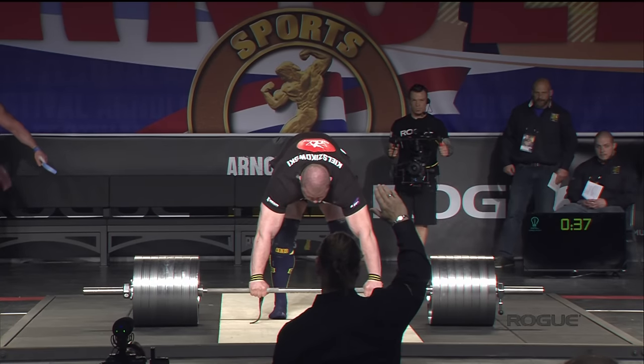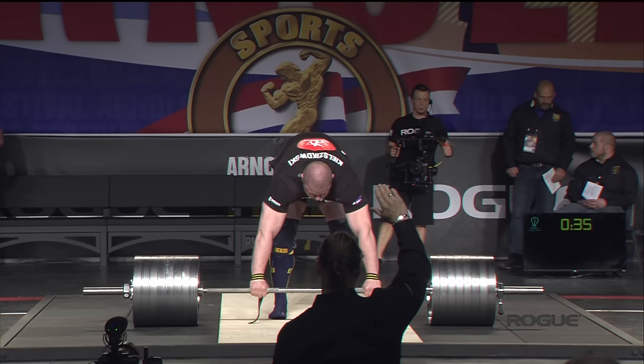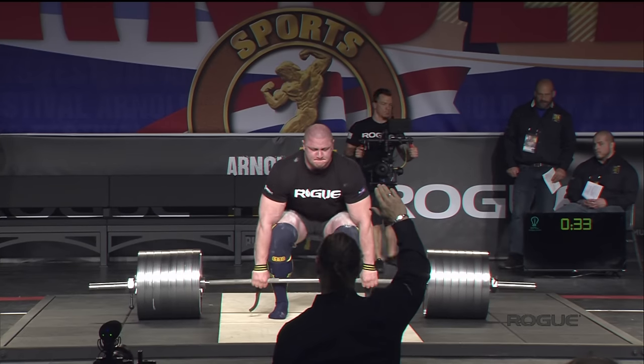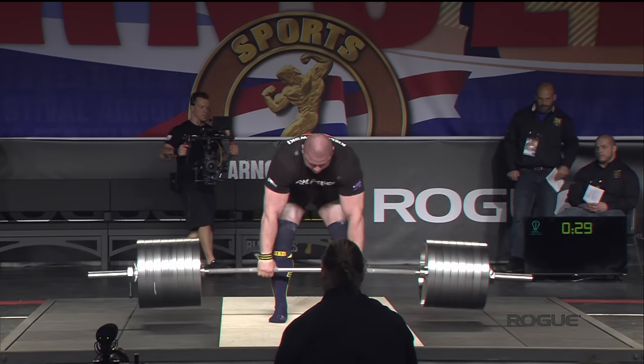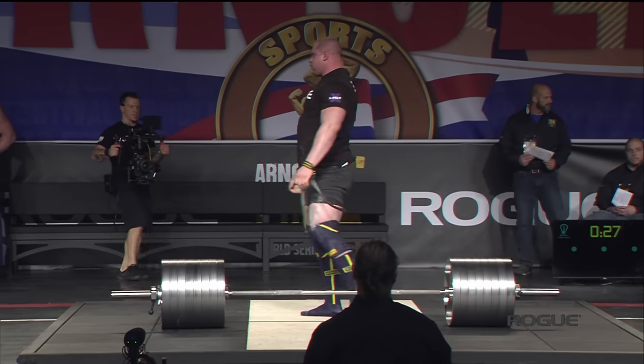796 for Matjaž Kalashkoski. You don't see very many guys using the sumo style. 796 looks great for Kalashkoski as his first lift is successful.